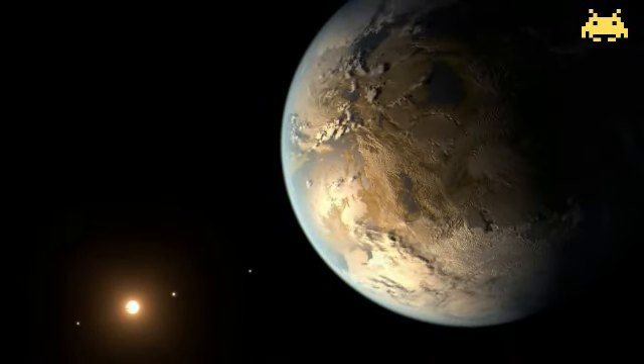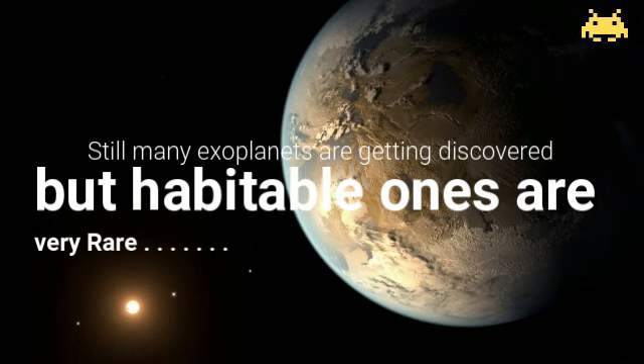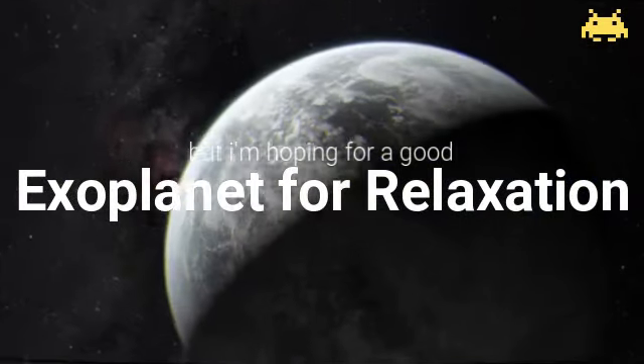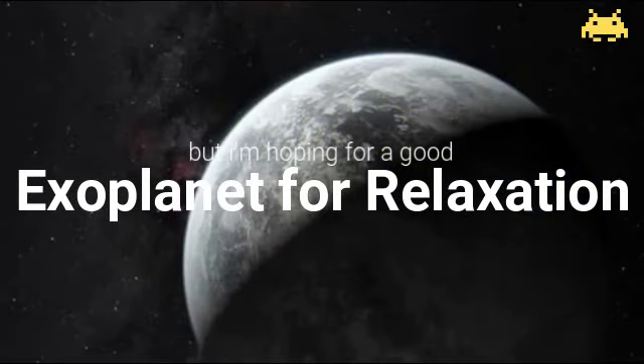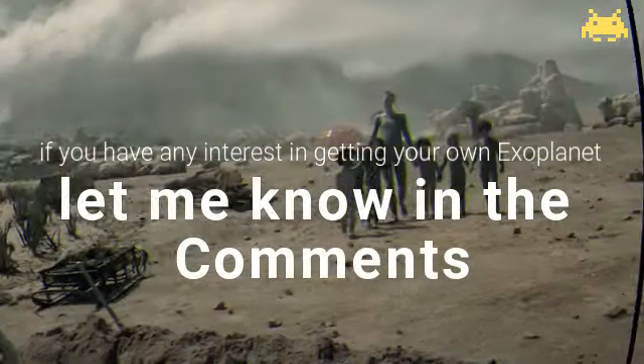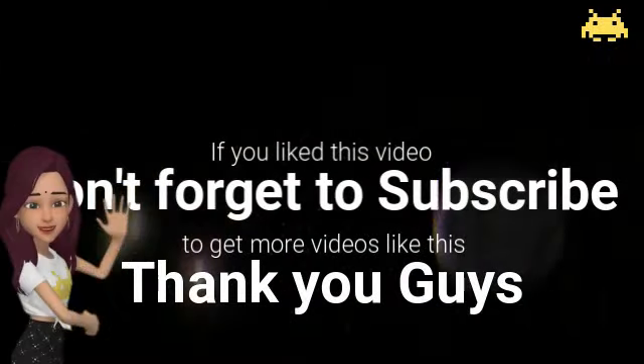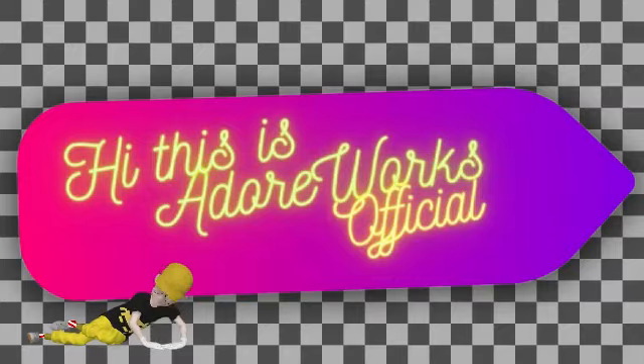We've reached the end of our video. Still, many exoplanets are getting discovered, but habitable ones are very, very rare. I'm hoping for a good exoplanet for relaxation. If you have any interest in getting your own exoplanet, let me know in the comments. If you like this video, don't forget to subscribe to get more videos like this. Thank you!